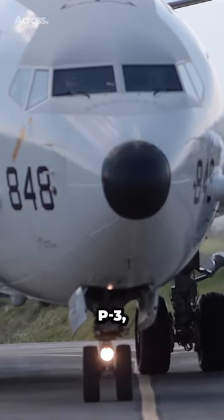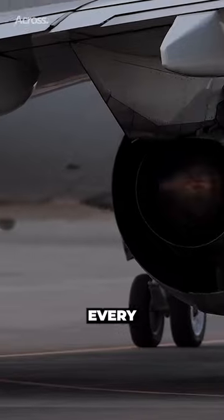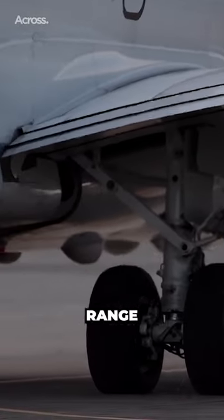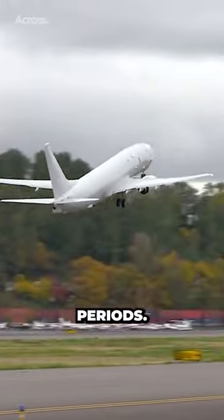Compared to the older P-3, the Poseidon is a dramatically more capable aircraft in almost every single way. Its excellent range allows the aircraft to conduct 10-hour missions over 1,200 nautical miles, or stay over a particular location for extended periods.